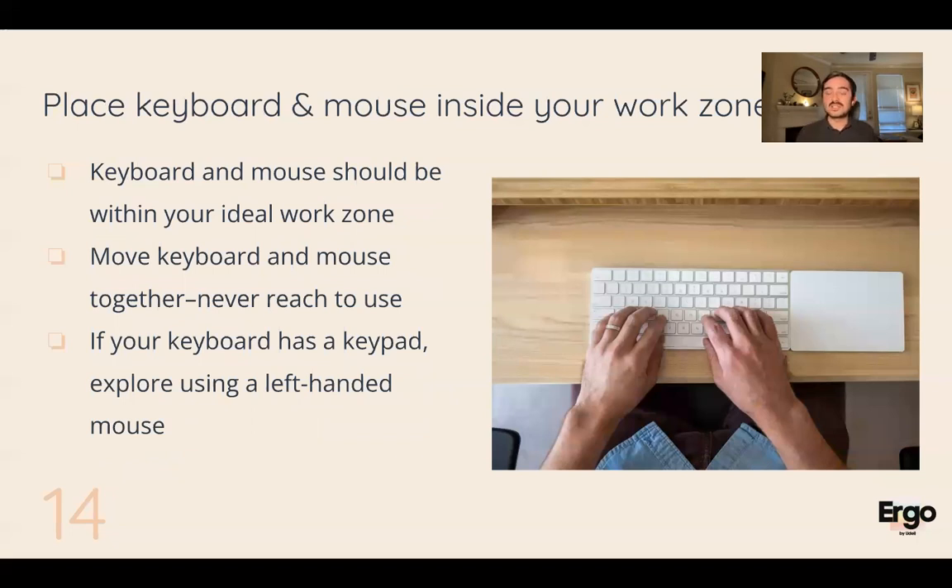Make sure you have your keyboard and mouse inside of your work zone. This is why I don't recommend a keyboard with the 10 keypad — it just pushes the mouse too far out. You want it squarely inside of your work zone.